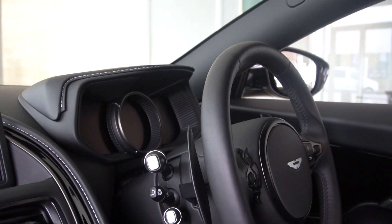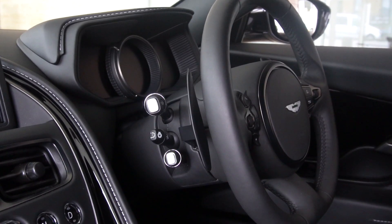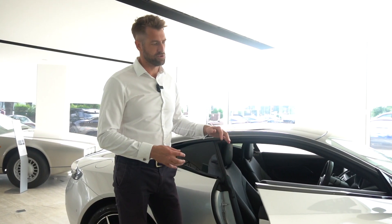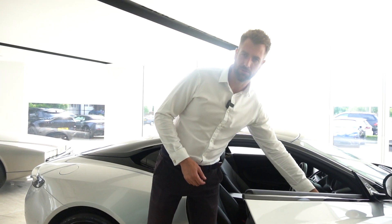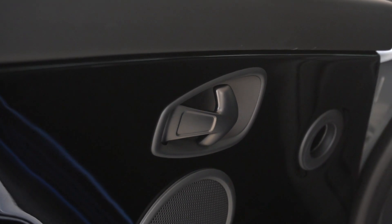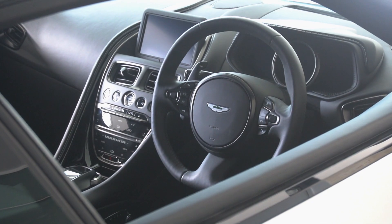We also have a heated steering wheel with electric steering column movement, memory seats, and the dark chrome jewellery pack. This covers items like your door pulls, door handles, speaker grills, vent surrounds, and also the buttons and switches on the steering wheel.